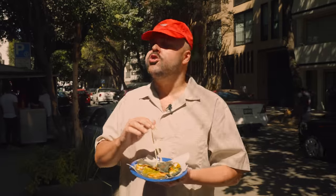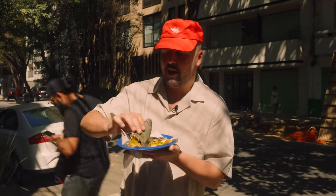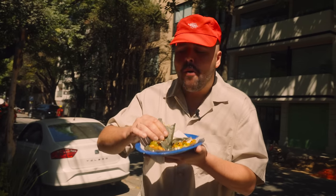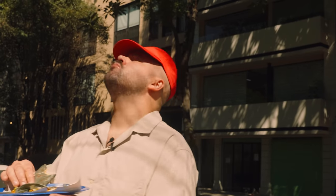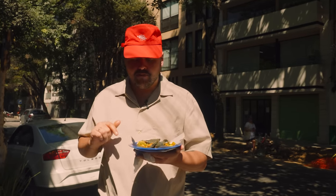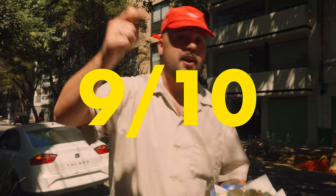Oh my god, this is so good. Wow, very spicy — that's the salsa. Now chicken. Wow, this is so good. Definitely less spicy than the one with the zucchini. Very good, cheesy, nice and crispy on the corn tortillas. I like the blue corn too. 9 out of 10.